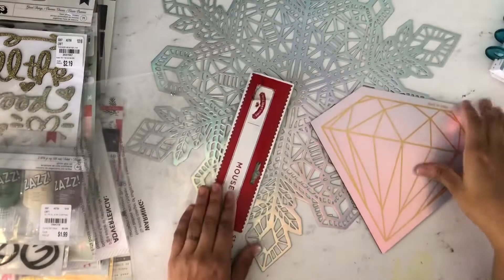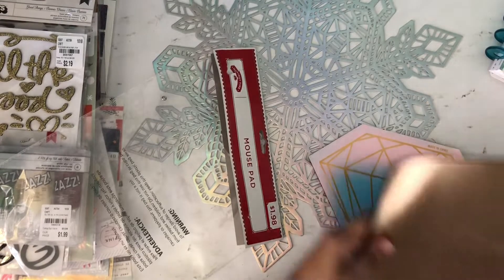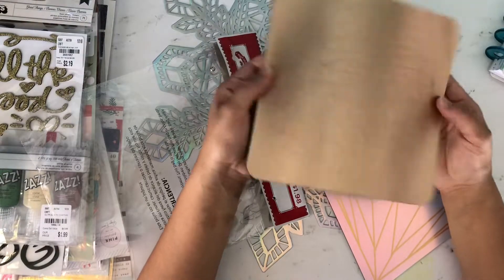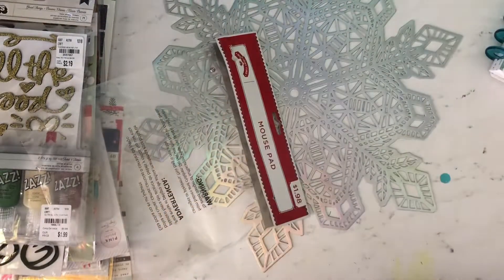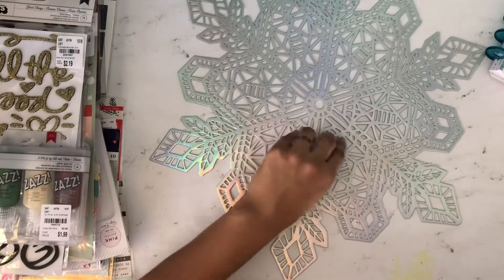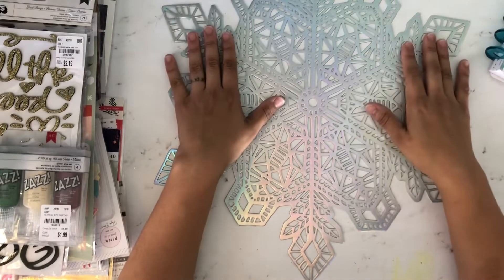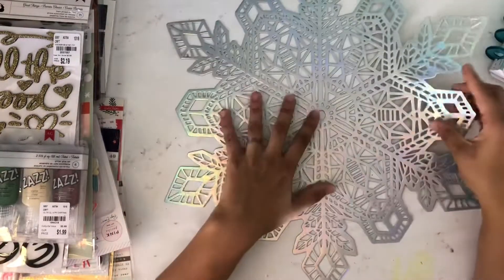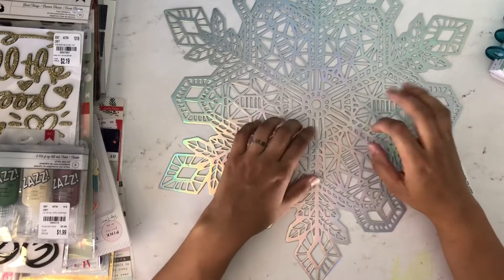My other mouse pad was rose gold — I got it from Target — but it bent up and never went back, so I've been looking for a cute one. I was excited when I found this one. I also got one of these super cute snowflake placemats. It's Hollow, of course. I only got one because I really got it just for backdrops and backgrounds for my projects, but I'll probably go back and get a couple more for my house.